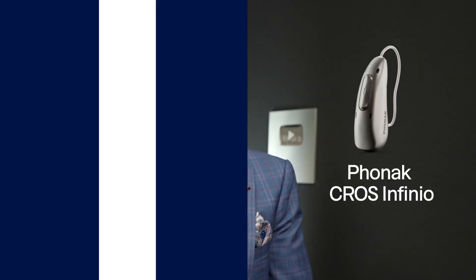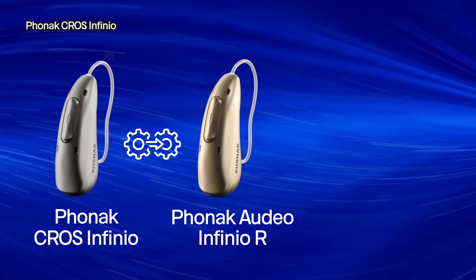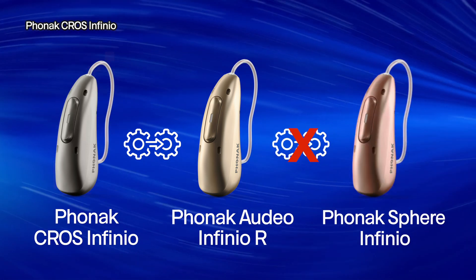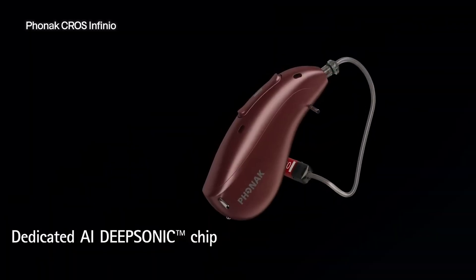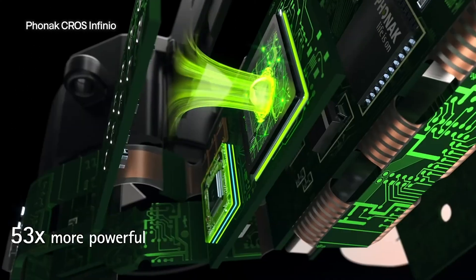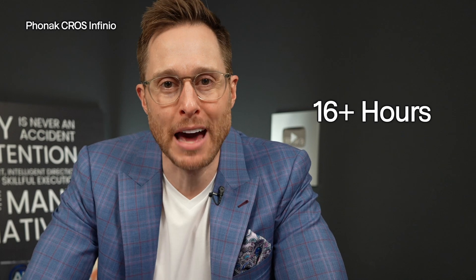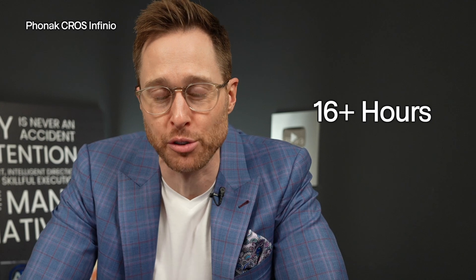The Cross Infinio from Phonak is a rechargeable cross transmitter that's compatible with the Phonak Adeo Infinio R. This cross transmitter is not compatible with Phonak's new Sphere Infinio hearing aid, which means that you will not be able to get all of the cool features of the DeepSonic chip for using AI to separate speech from background noise. But you do get access to the new Aera chip. Released in late 2024, Phonak's new version of this cross transmitter has much better battery life than previous generations, giving you at least 16 hours of battery life on a single charge, as opposed to around 11 hours previously.